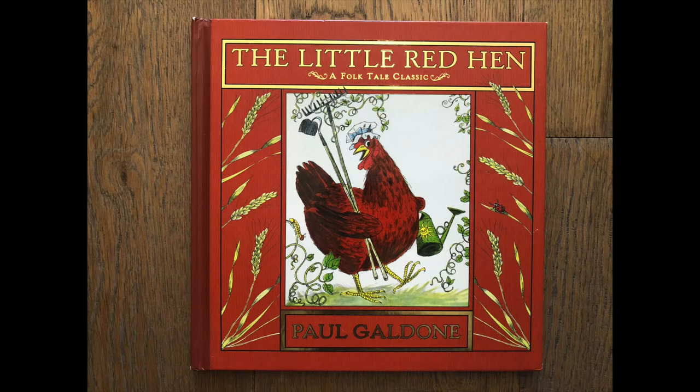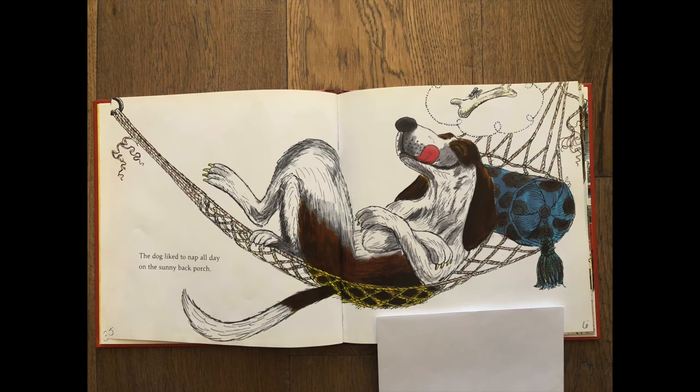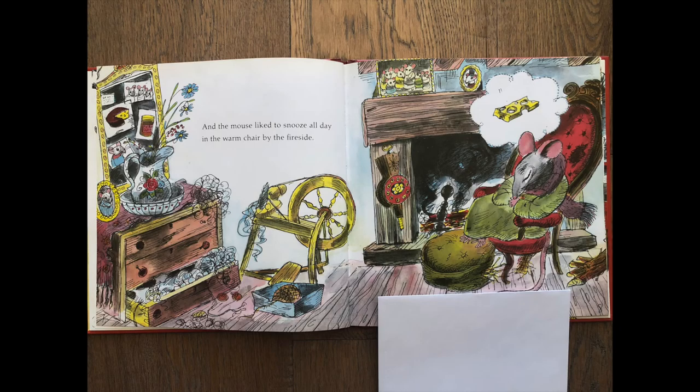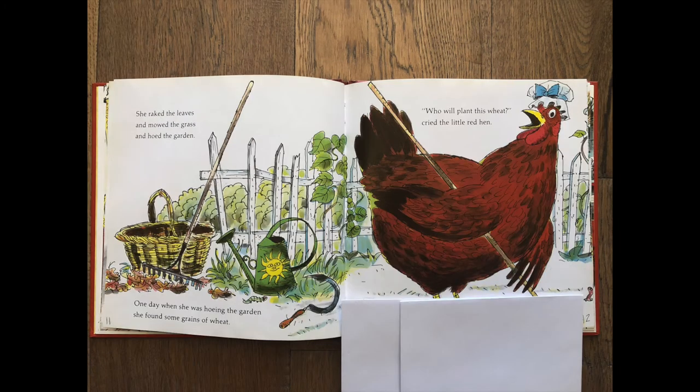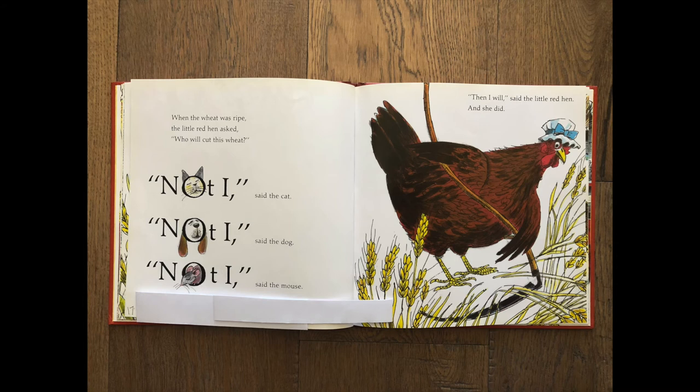Let's stop and think. We know this is a folktale, and one characteristic of a folktale is that the animals have human characteristics — they do things that humans can do too. What are you noticing that the animals in the story do that's human-like? They can talk — we can see the character dialogue: 'Not I,' said the cat; 'Not I,' said the dog; 'Not I,' said the mouse. And little red hen is talking as well. They also live in a house.